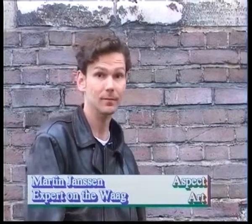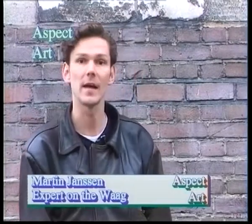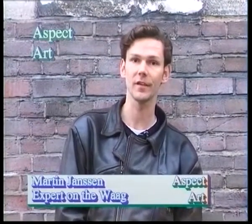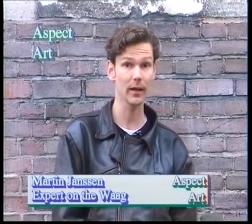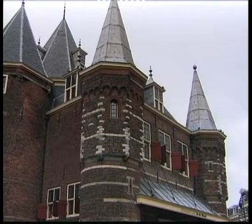I stand here under the first stone of the building. It mentions in Old Dutch: '1488, the 28th day of April, the first stone of this gate was laid.' This is also the city side of the gate — this facade overlooks the old city from the time it was still a gate.